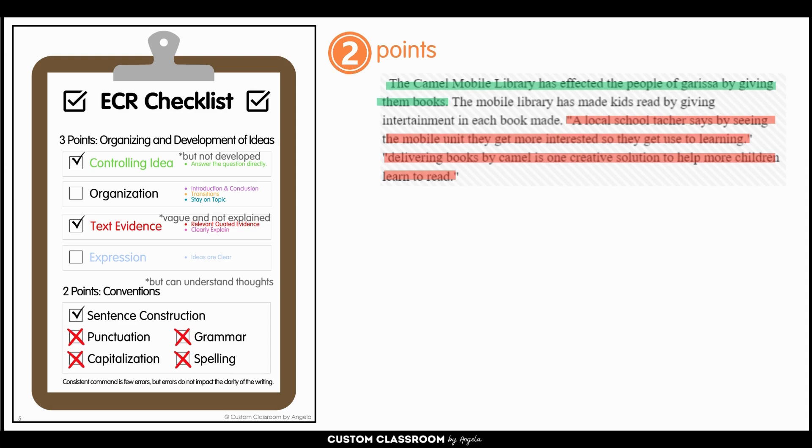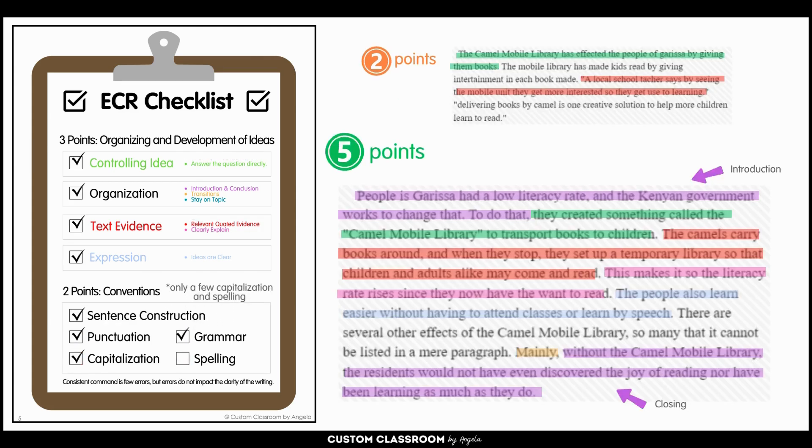The second point comes from conventions. There are quite a few errors in punctuation, capitalization, grammar, and spelling, but for the most part, the way the sentences are written, you can still understand their thoughts. So here they got two points.